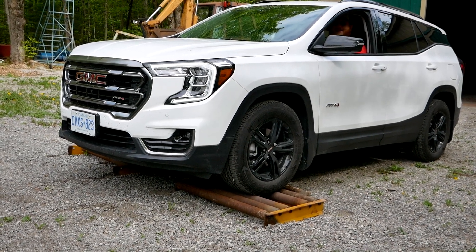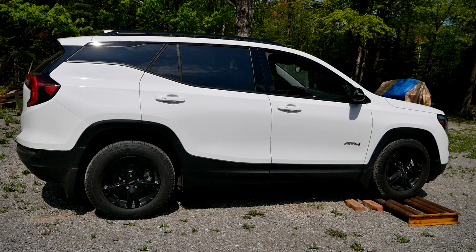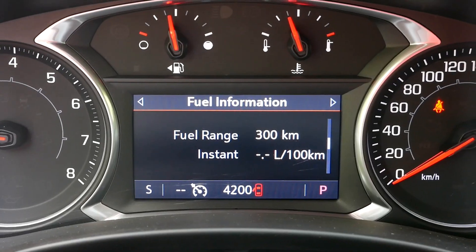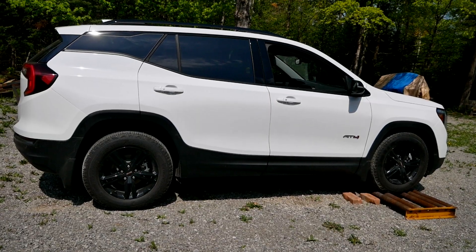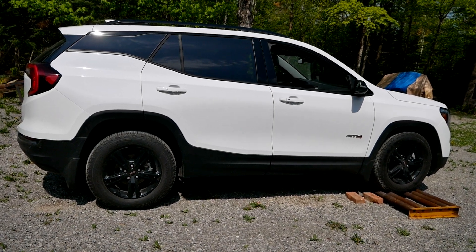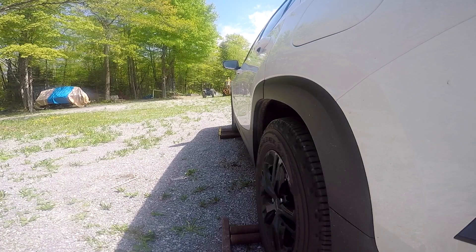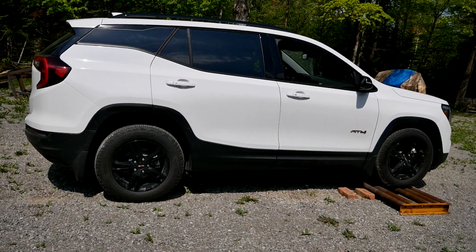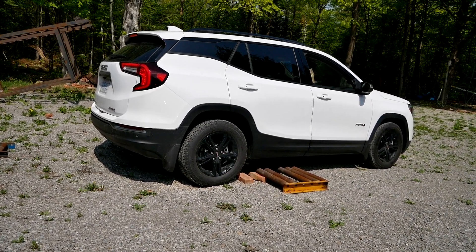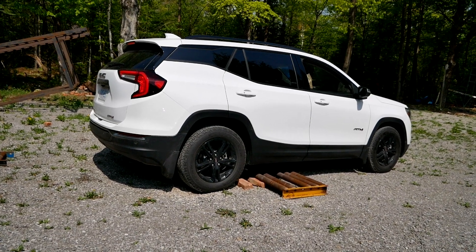Now let's test the all-wheel drive by adding a roller to the equation. We now have an extra roller underneath this Terrain — the hardest possible situation where the AWD system needs to send traction to just one wheel, in this case the rear passenger wheel. I put it into all-wheel drive mode and put it in drive to see if it'll get off the rollers. It's trying — traction control is sending power, I feel like I'm inching forward — and there it is. That took a good five to eight seconds before traction control figured out what it was doing and sent power to the appropriate wheel. But it's always good to know the system can get power to just one wheel when it needs to.